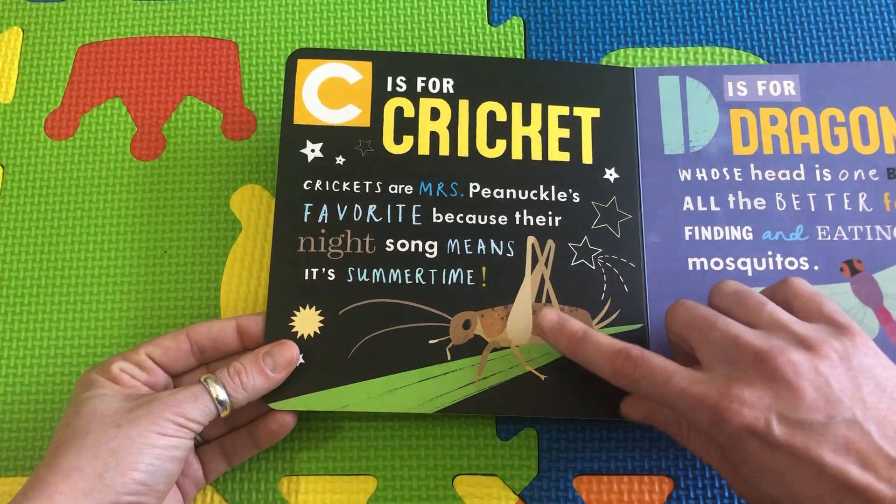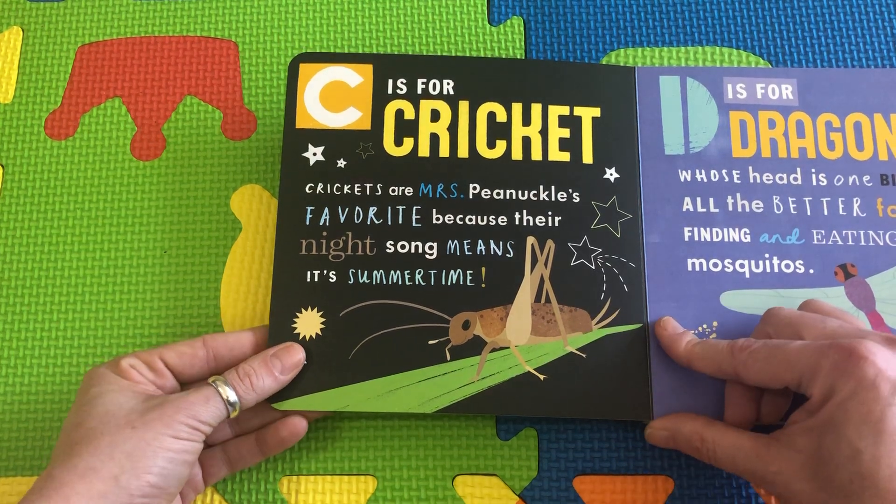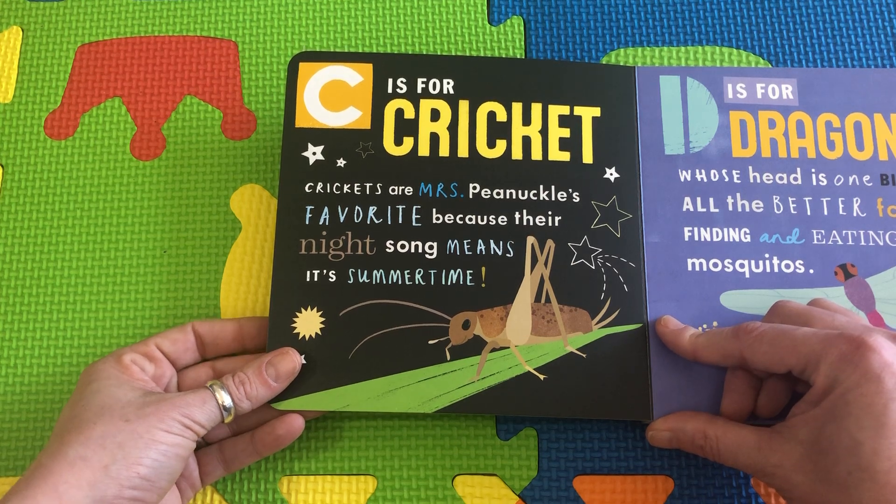C is for Cricket. Crickets are Mrs. P. Knuckles' favorite because their night song means it's summertime.